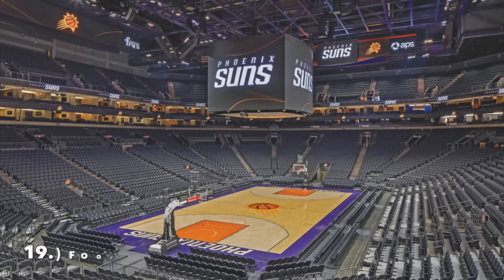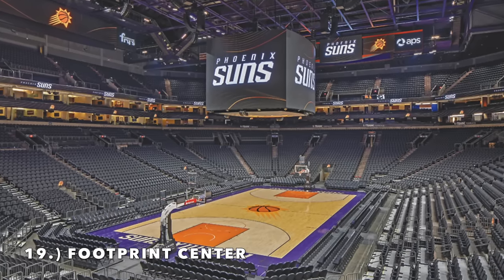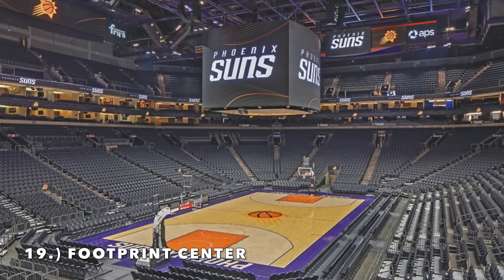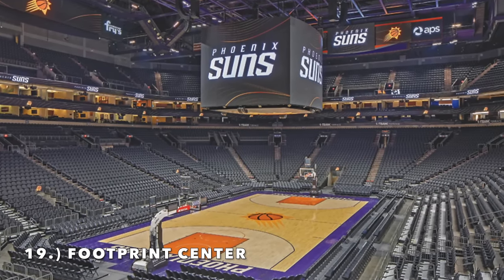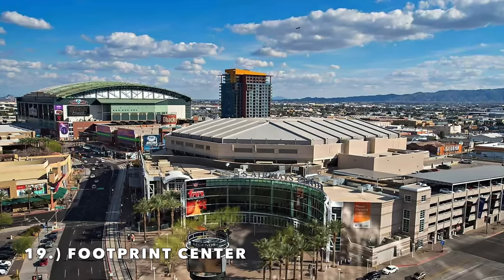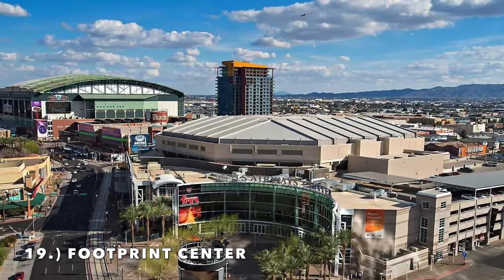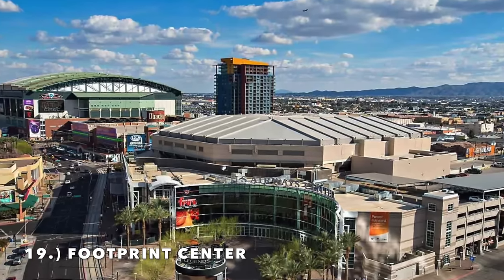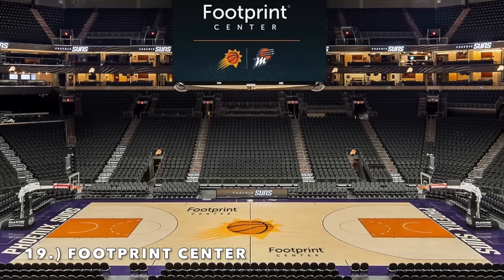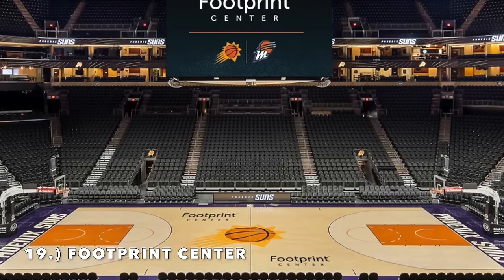Moving on to number 19, it is the Footprint Center. A lot of people have a weird vendetta against this arena, and I don't mind it honestly. It's got a smaller upper deck and I like the seat color. The big issue is the half-circle glass exterior, which I think is just a completely obsolete design. But I don't have a big issue with the Footprint Center personally — it's just a little bit aged. It did get a renovation, and I'm putting it at number 19. It is the home of the Phoenix Suns.